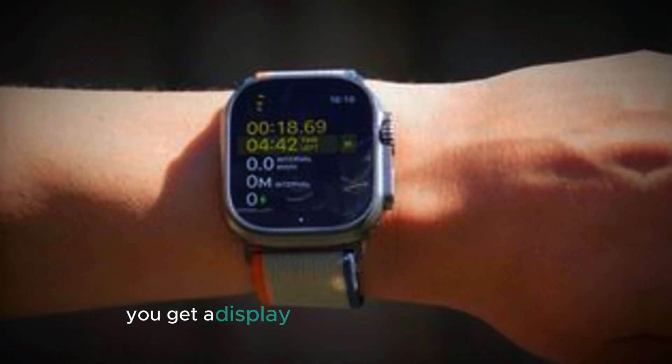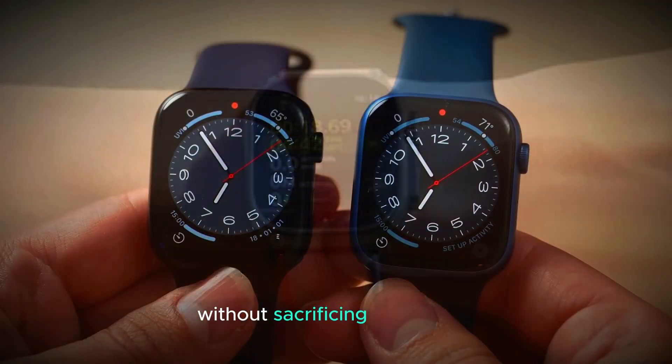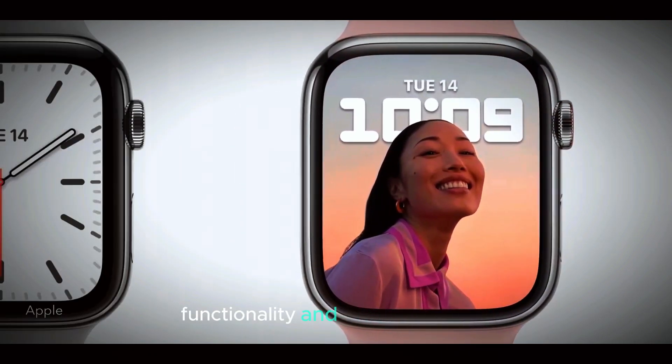This means you get a display that looks vibrant and clear, even in bright sunlight, without sacrificing battery life. It's a clear example of Apple's focus on both functionality and user experience.